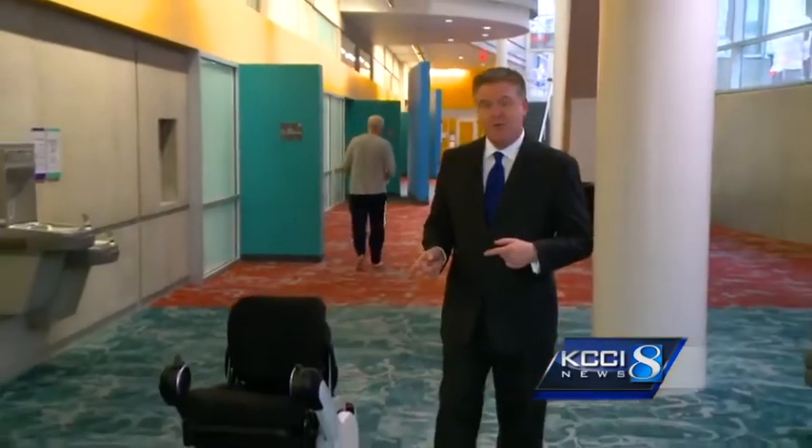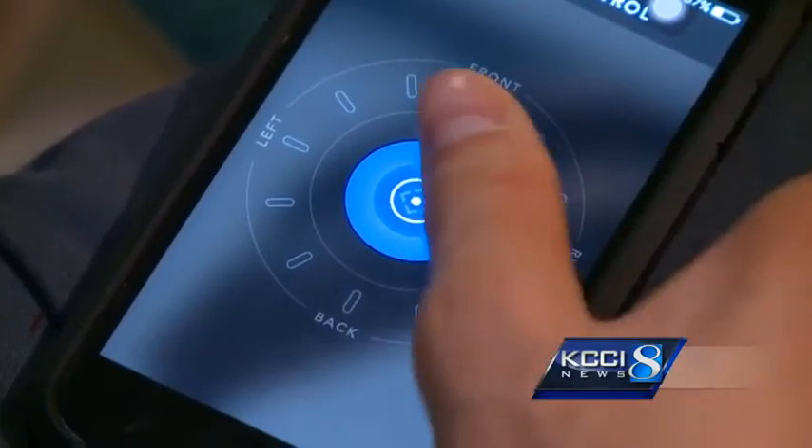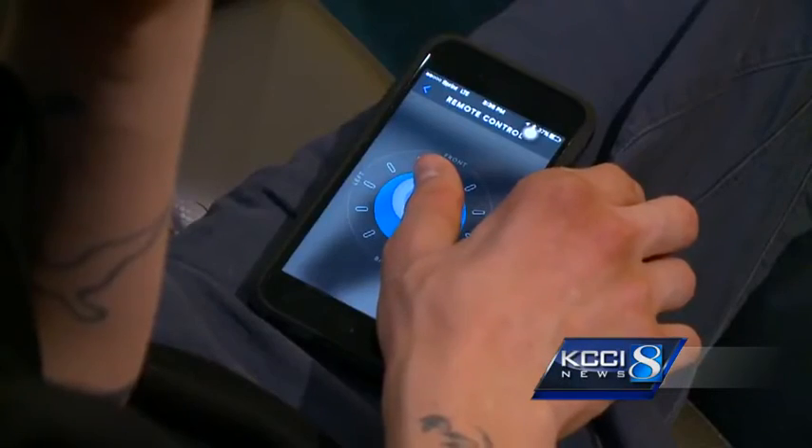Ben's special wheelchair has another trick up its sleeve — it can move by itself. He controls it using an app on his phone. It's just a virtual joystick, essentially, allowing it to go in any direction.